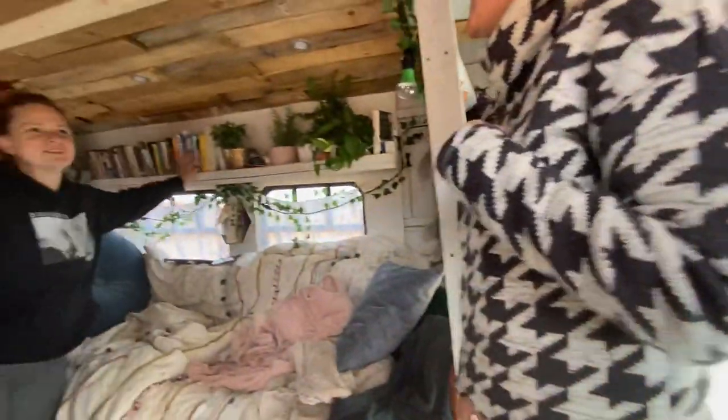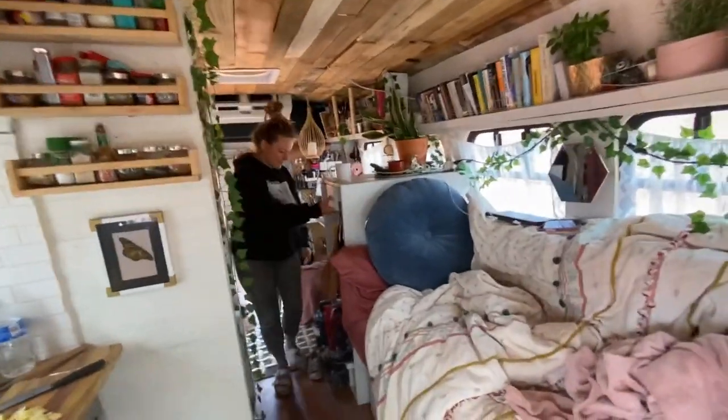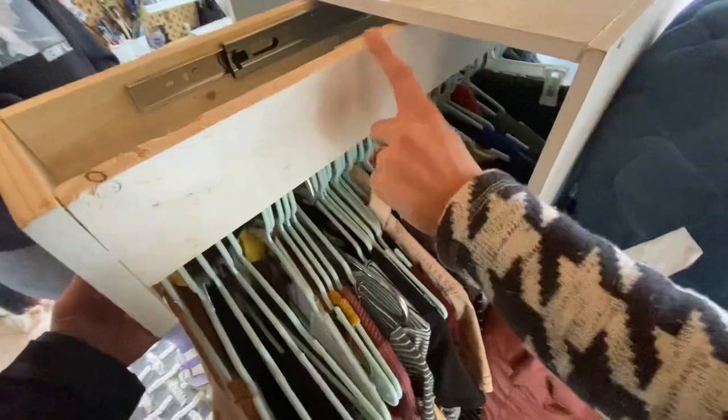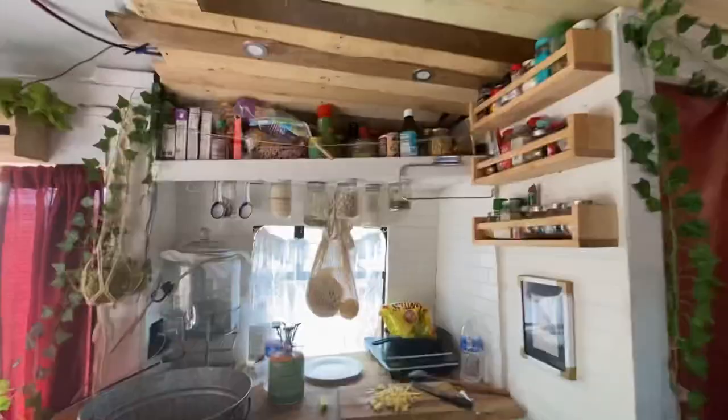I didn't want to get rid of my books when I moved in, so I ended up building this office. My closet — I haven't seen anybody on the road with this. There's a drawer, and this is super cool — there's so much extra storage. And then all my shoes down here.